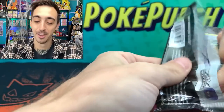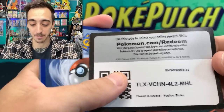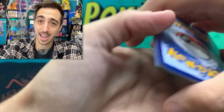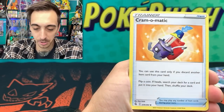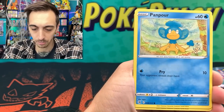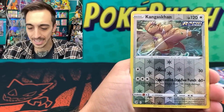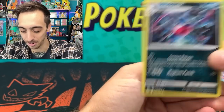I will absolutely lose my mind if I pull the Espeon from a Walgreens pack like this — stranger things have happened on this channel. Go back and watch the last time I opened the Lightning packs from Walgreens — pretty unbelievable. From the Fusion Strike pack: Water Energy, Dunsparce, Cram-O-Matic, Lapras, Galarian Meowth, Gossifleur, Panpour, Eevee, Shinx, Kangaskhan for the reverse, and Toxicroak for the rare.